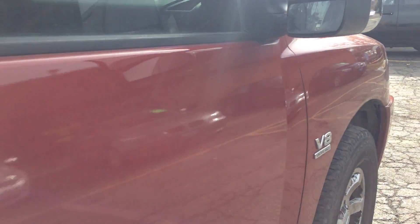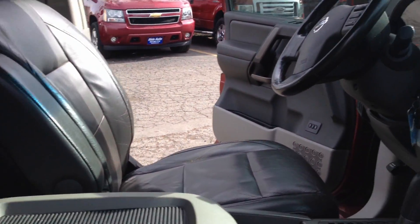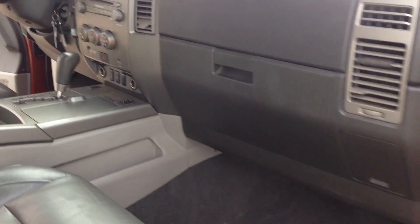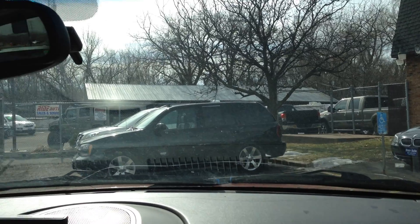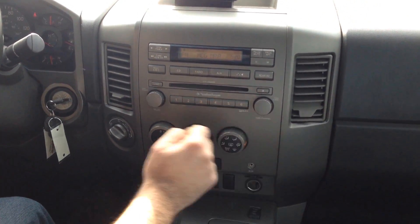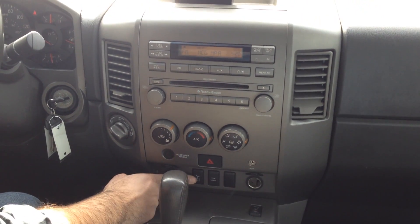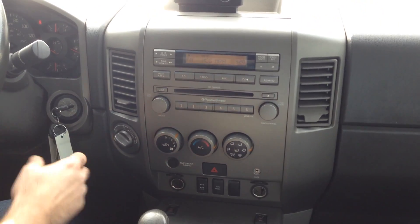Take a look at the towing mirrors on the passenger side — really outstanding condition. On the test drive, we've got a factory Rockford Fosgate sound system, heated seats up front, locking differentials, and the transmission goes from gear to gear without any delays. You also have keyless entry.